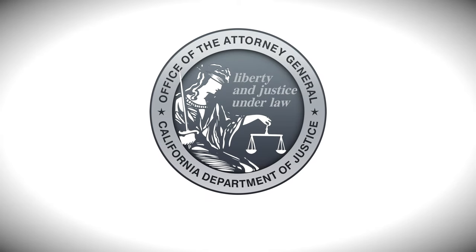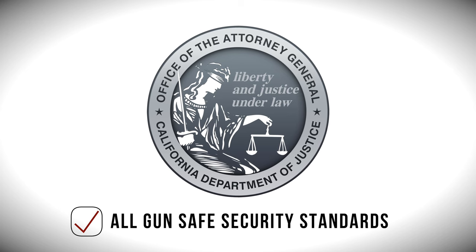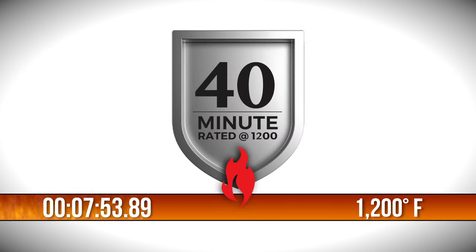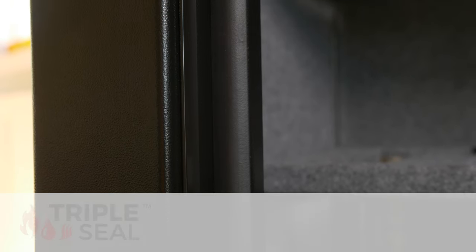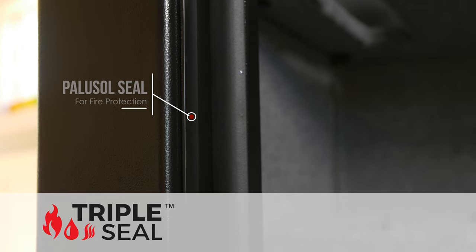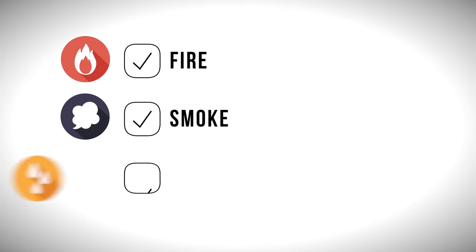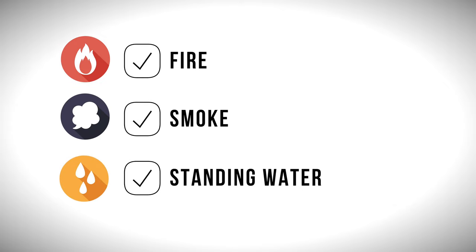The Sanctuary In-Home Security Vault has been approved by the California Department of Justice, meeting all regulatory gun-safe security standards. The Sanctuary Vault boasts an excellent fire rating of 40 minutes at a blistering 1200 degrees. In addition, our proprietary Triple Seal technology combines a Palusel fire seal along with a solid polymer seal to protect your valuables from fire, smoke, and water damage for a full seven days in up to two feet of standing water.